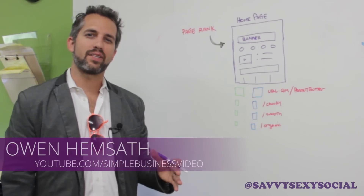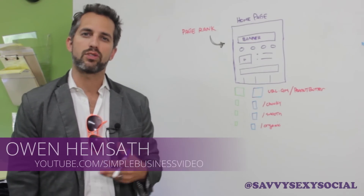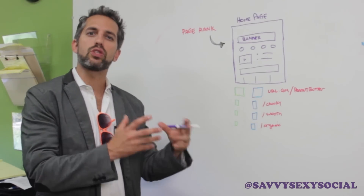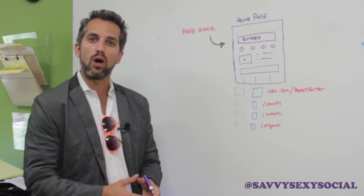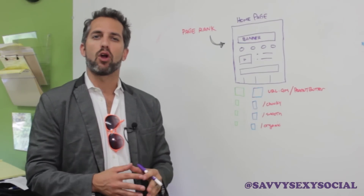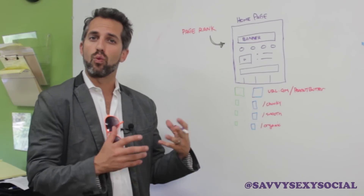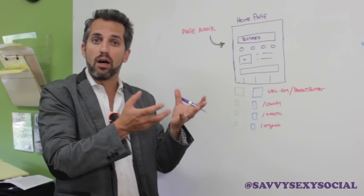Hi everyone! I'm so excited to be here. My name is Owen. I'm the president of a company called Videospot Studios out here in San Diego, California. What we do is we produce and market videos for our clients. SEO is a big, big, big part of what we do because we want to make sure that all of our clients' videos and all the websites that we build for our clients make it to the top of Google.